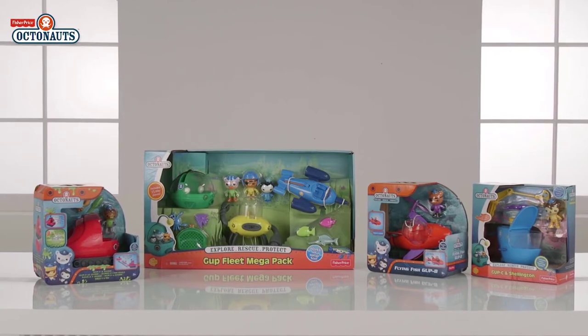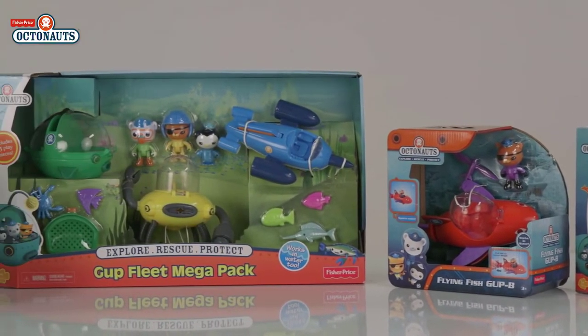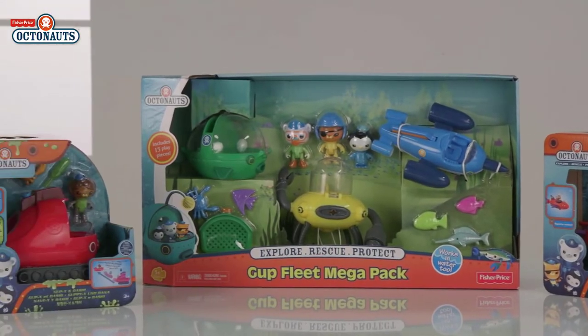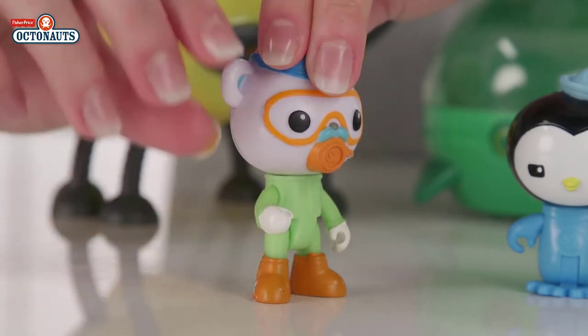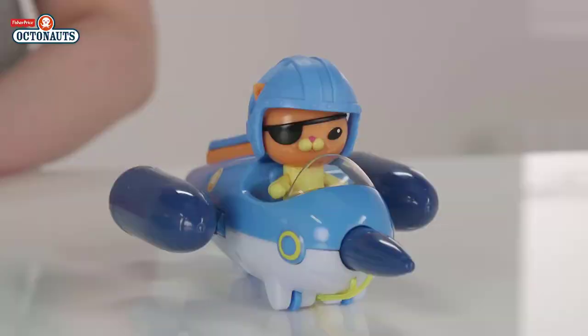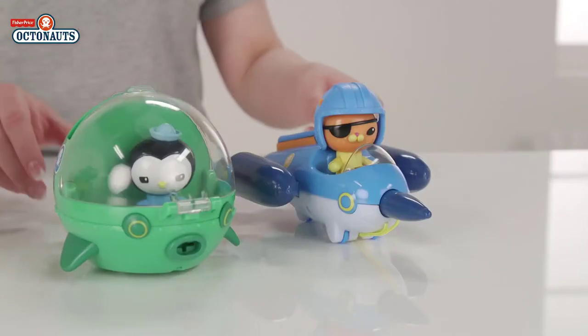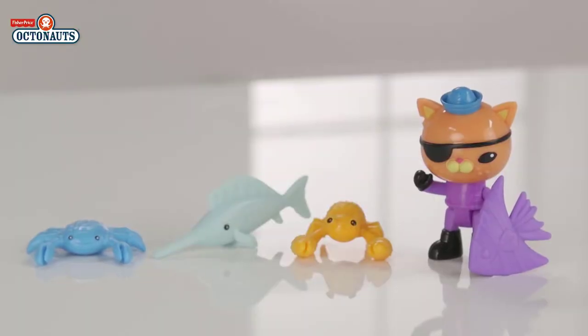With the Octonauts! Today we have the Octonauts Gup Fleet Megapack from Fisher Price! In this pack you have some of your favourites from the show: Barnacles, Quasi and Peso! Each one has moveable arms and legs so they can sit and steer Gup D in crab mode, Gup R and Gup E as they shoot off to save someone — perhaps one of their friends or maybe one of these creatures that are included!